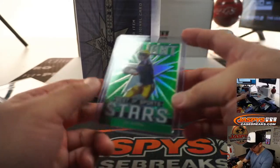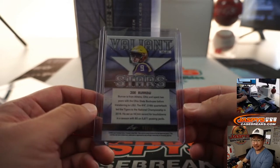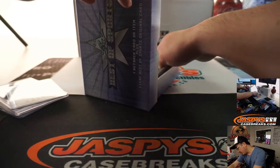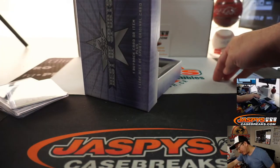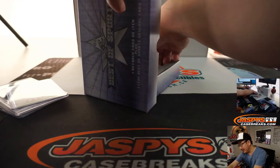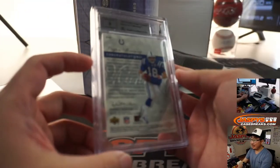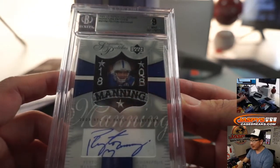We've got Joe Burrow, B — Anthony, 43 out of 75. And we've got a graded card in here: 2003 Upper Deck Patch Collection Signature Patches, graded a 9 — it's a 9-9. And it's Peyton Manning. Wow, that's awesome.